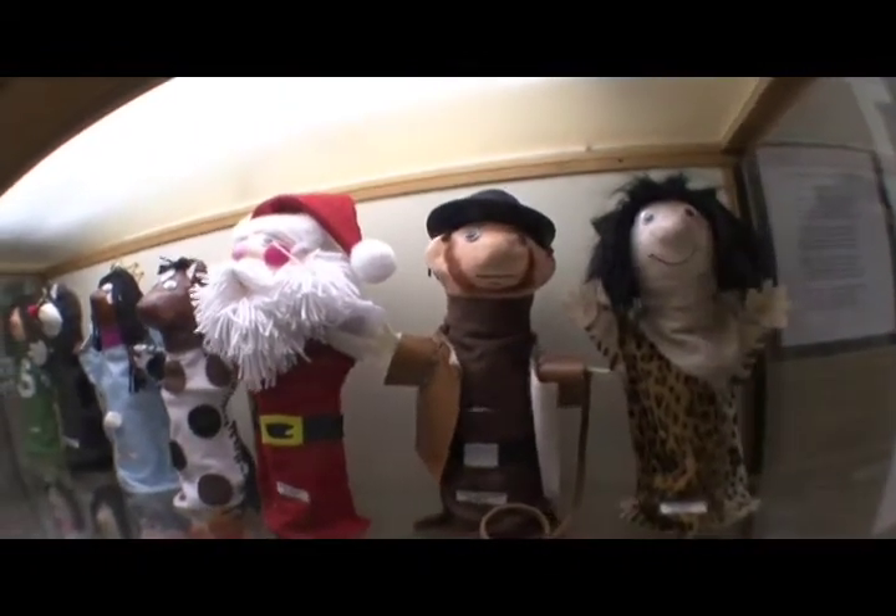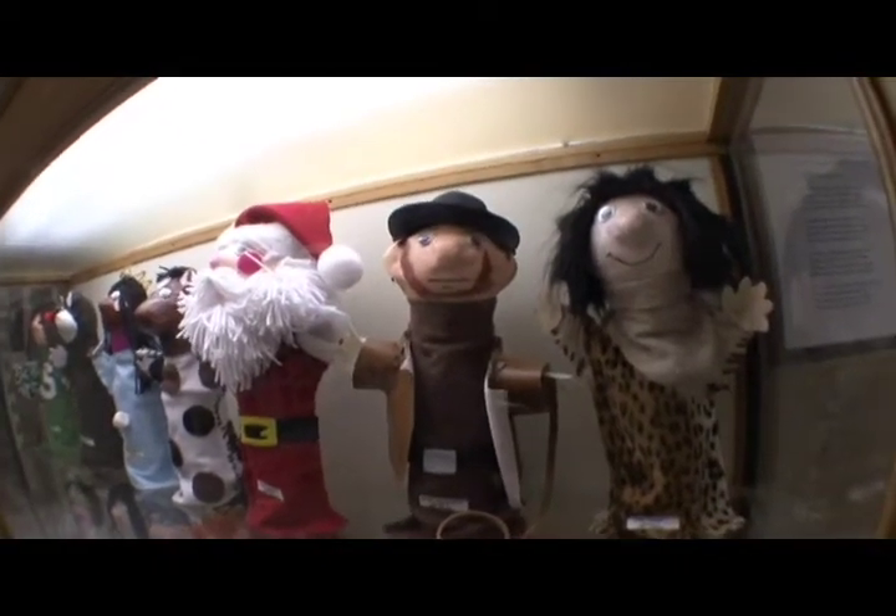I like them all, but I think my favorites are probably the puppets, clay, and masks the third, fourth, and fifth graders make.